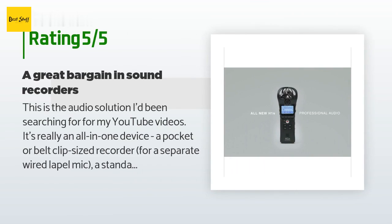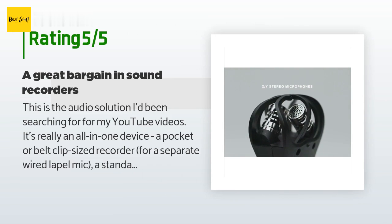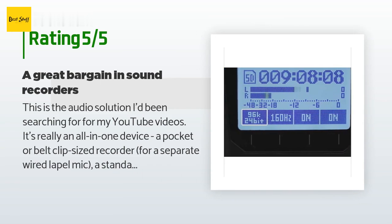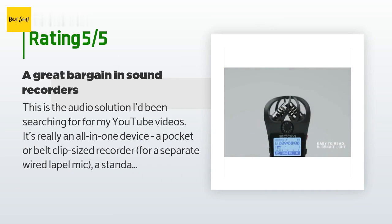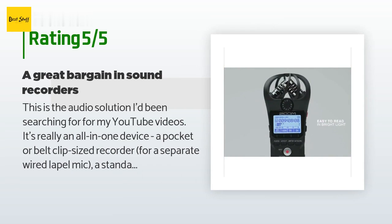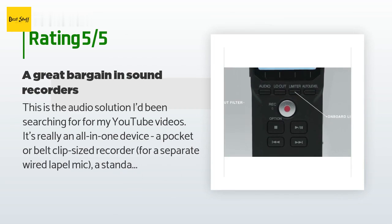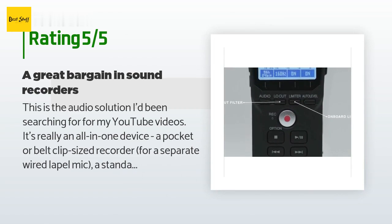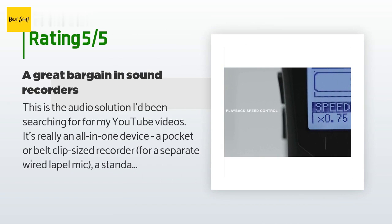A customer said: this is the audio solution I've been searching for for my YouTube videos. It's really an all-in-one device — a pocket or belt-clip-sized recorder, a separate wired lapel mic, a standalone microphone, and a USB desktop microphone. I'd tried a couple of wireless mic systems to allow me to move around in my videos without being tethered to the camera, but I just wasn't happy with the sound quality from any of them in the consumer price range. The Zoom H1, though, sounds great and achieves the same purpose while also filling those extra roles.